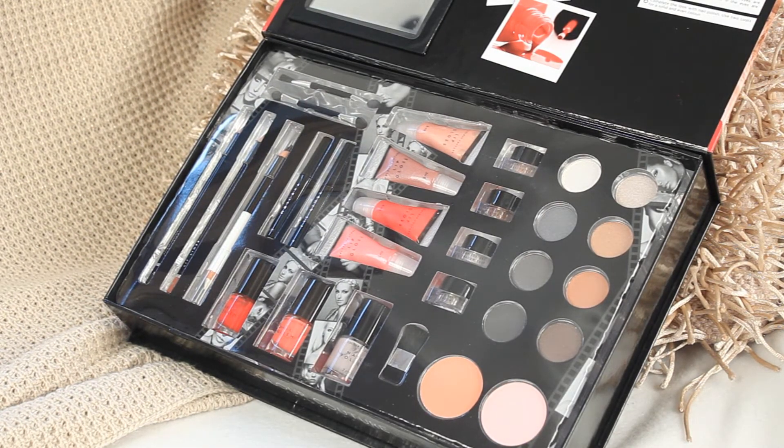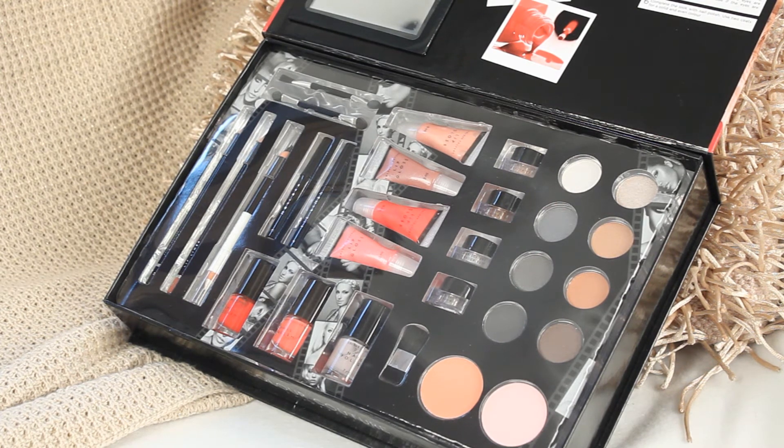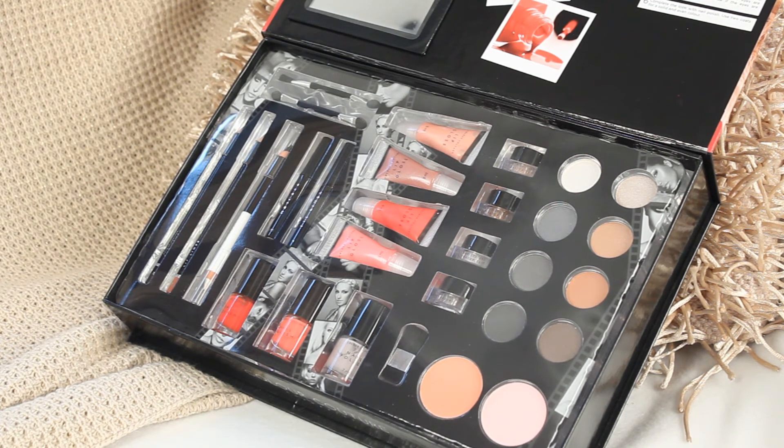There you go — can you see? So it also gives you a guide on how to contour and shade, and as you can see it is brand new and all sealed and ready to be sent out to one of you.